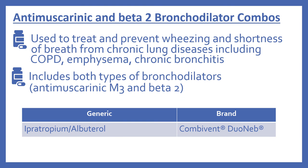Then another combination product: the antimuscarinic and beta-2 bronchodilator. This is used to treat and prevent wheezing and shortness of breath from chronic lung disease, including COPD, emphysema, and chronic bronchitis. This combination product includes both types of bronchodilators — the antimuscarinic M3 one and the beta-2 bronchodilator. In the top 200, the combination product is ipratropium and albuterol, with the brand names Combivent and DuoNeb.